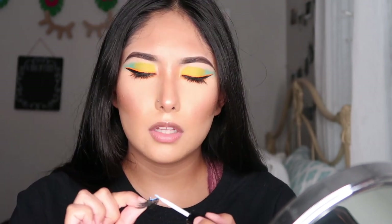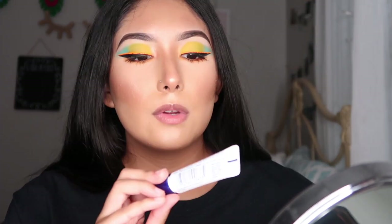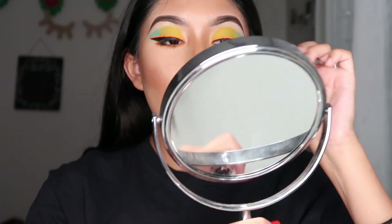I'm going to put a little bit of my Aqua Bond glue on the lashes because it's been dry recently. Let me get those lashes on.